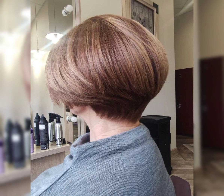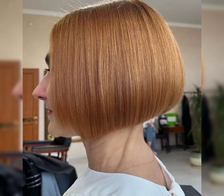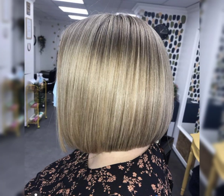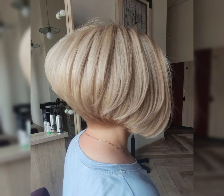It typically features a shorter length at the back and sides, while the top is left slightly longer for added texture and styling options. This haircut is perfect for those who want a versatile and low maintenance look. It can be styled sleek and polished or tousled for a more casual vibe. The bob pixie is all about embracing your individuality and rocking a confident, stylish look.